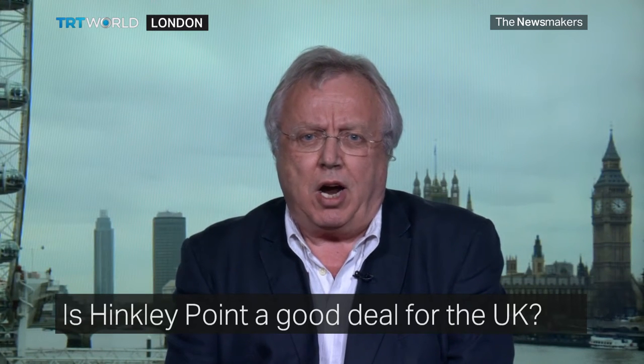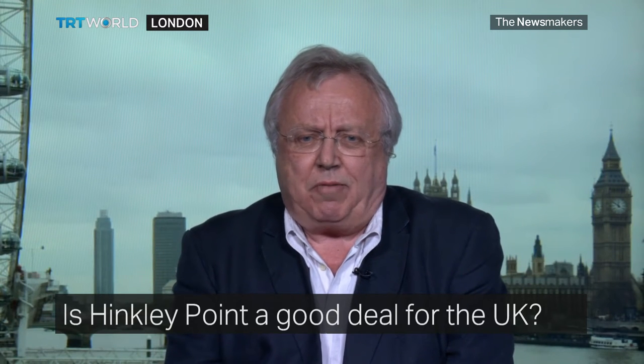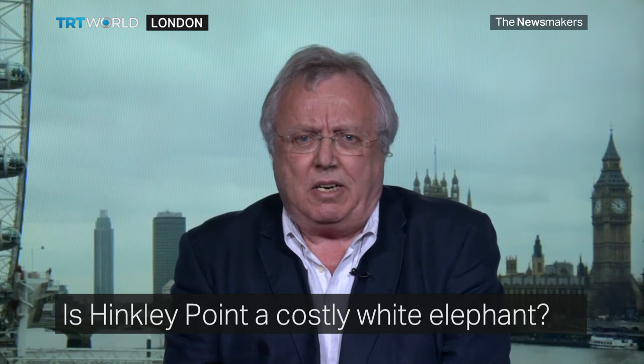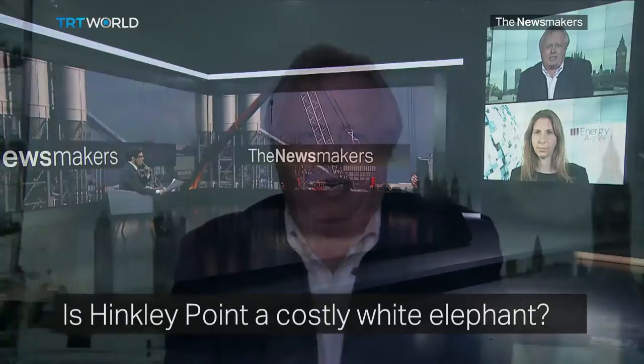It's a very expensive strategic mistake for the country. As the package pointed out, it's going to produce electricity at more than twice the current wholesale price for 35 years, costing around £37 billion in subsidies from British consumers — and all of that for an untried reactor, no example of which is working anywhere in the world. There are cheaper, faster, cleaner, more reliable ways to meet a low-carbon, affordable, secure electricity supply. This is really a 20th century solution to 21st century problems.